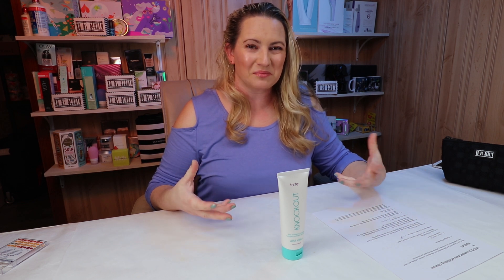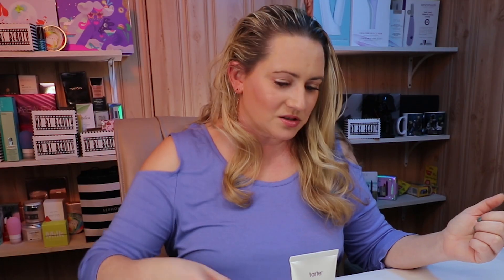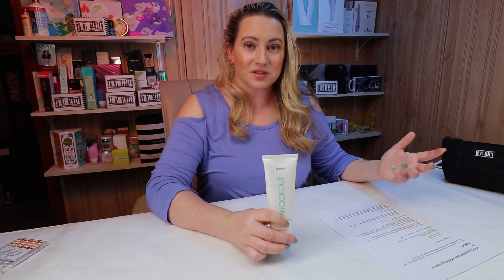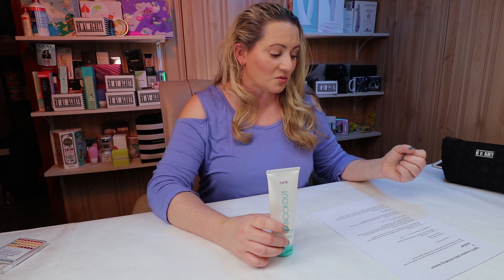Maybe I'm not the target audience for this — it might be better for people with oily or oily acne-prone skin. Certainly, dry skin is not going to find much to like here. Price: the full size is 4.19 ounces and retails for $24, so it's certainly not expensive, and a tube like this will last a long time. No issues at all with that.